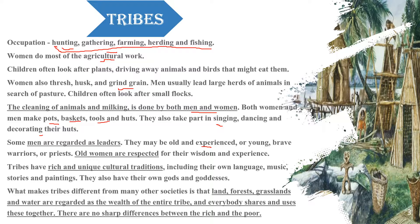So, what were the tribes? Two to three generations of interrelated families living together. They practiced agriculture and herding. Women did agricultural work, children protected the plants and animals, and men took the herd of animals.